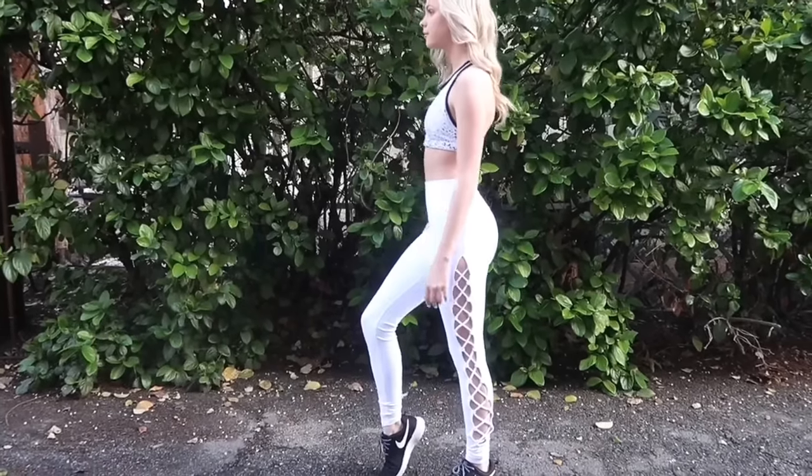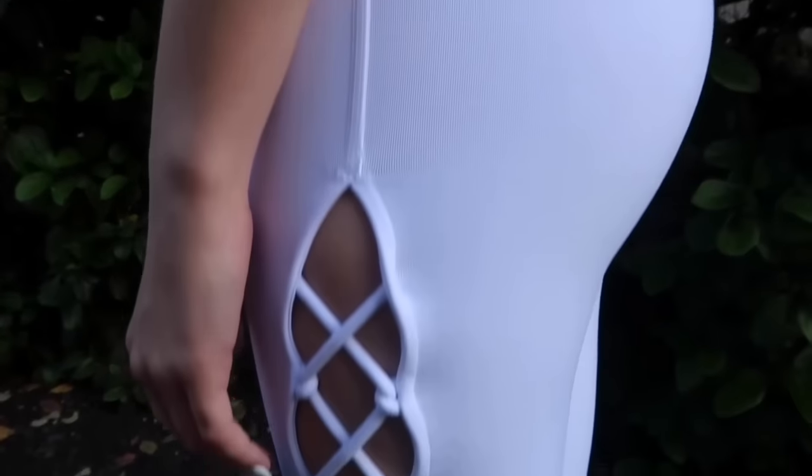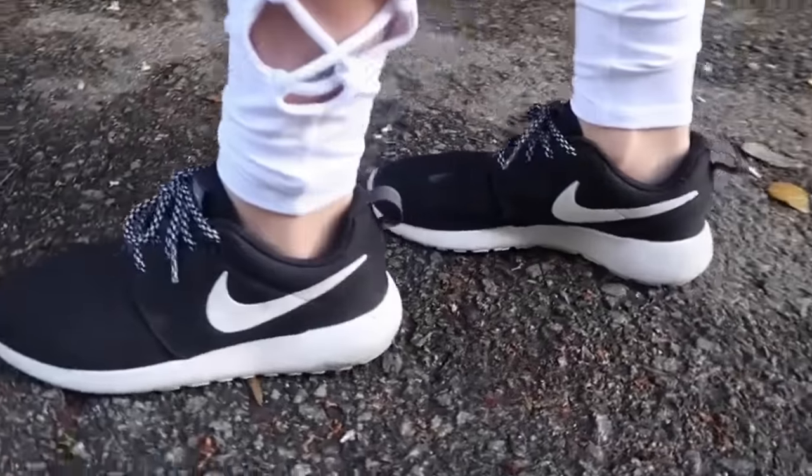Now on to the third outfit. These leggings are from Alo — they're the interlace leggings. I really love these ones; I'm a fan of white leggings. This top I've worn for like two years, it's from Coral, and I really love it. Then the same Nike shoes.